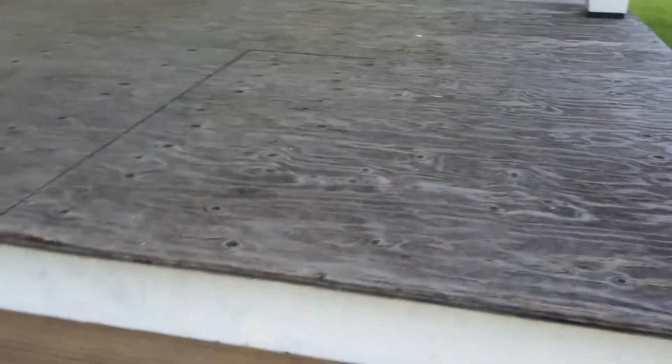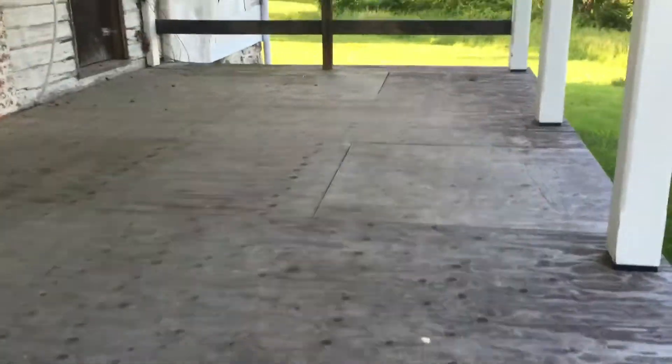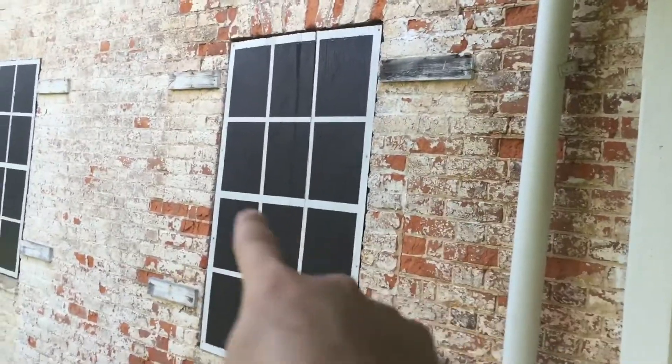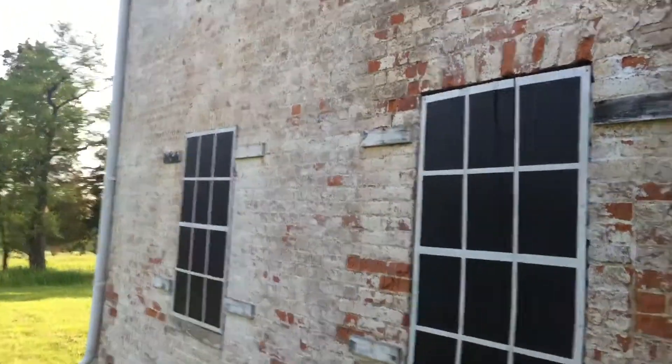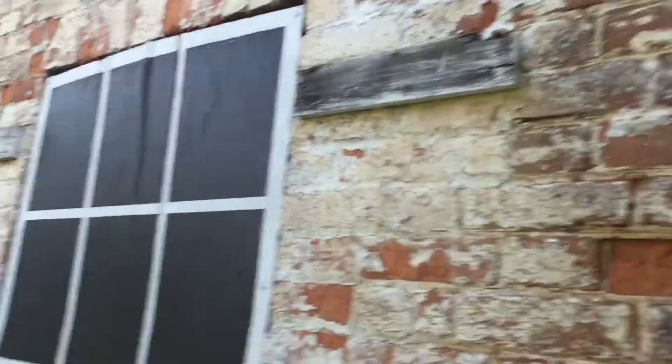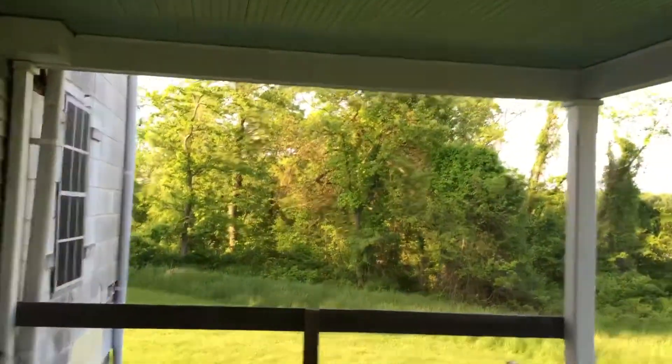Nice new steps here. There used to be some seats up here to sit on — they're not here now, not sure if somebody broke them. There was also another doorway right here at some point. They definitely had shutters; you can see where the shutters used to be. I love the fake windows — they're just boards but they made them look like windows. It's got gutters and a new roof on it, so they're trying to keep it from getting damaged.